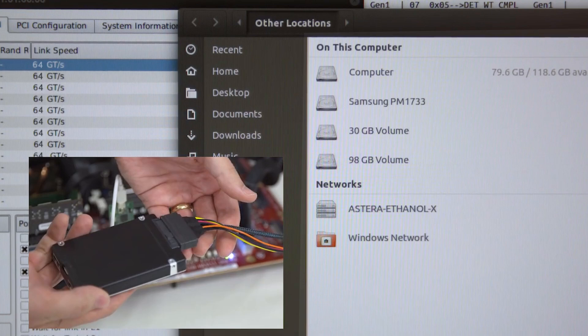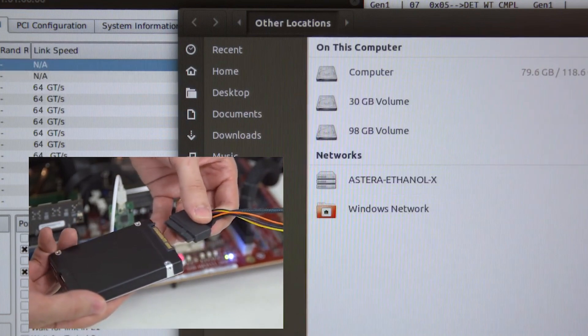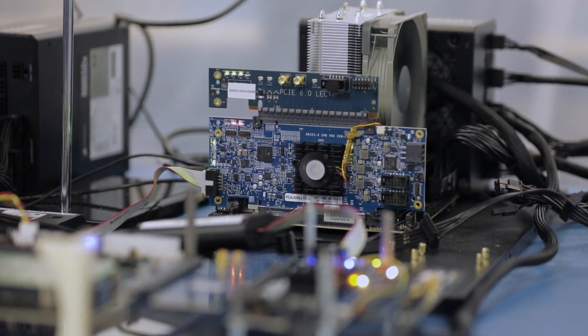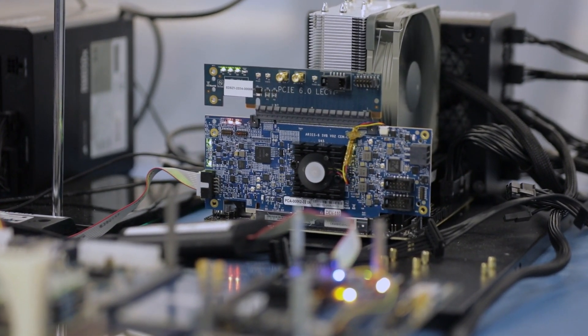Now, with our Aries 6 Smart DSP retimer, we're extending these rigorous tests to PCIe 6.x. PCIe 6.0 introduces new features and requirements beyond just bandwidth increase, so we are adding corresponding tests to our validation suite. This will include the new low-power state, L0P, where we put the link and retimer into this state and verify graceful entrance, lane width changes, and exit over thousands of iterations.